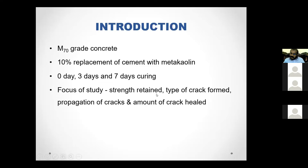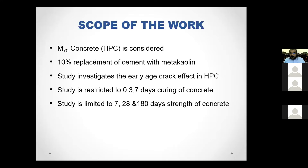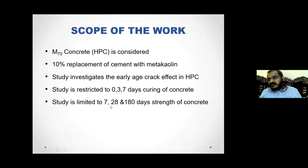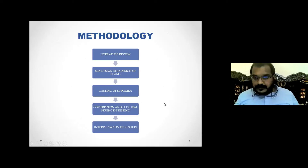The focus of this study is mainly on the mechanical properties — how the crack occurs, crack propagation, flexural strength, and compressive strength. The scope is restricted to M70 grade concrete, curing at 0, 3, and 7 days, and test results are based on 7, 28, and 180 days for compressive and flexural strength.